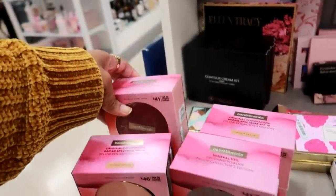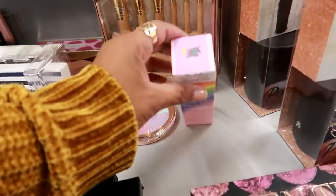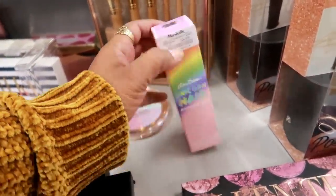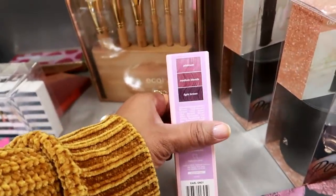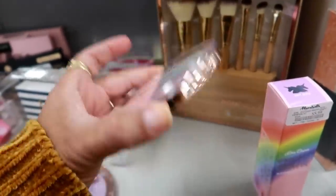They have different ones — Mineral Veil — and yeah, $12.99. More Lime Crime — this is in Earl Gray, so that's the color you would get. This is $2.99.